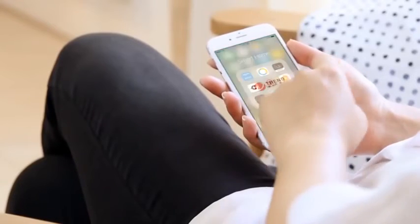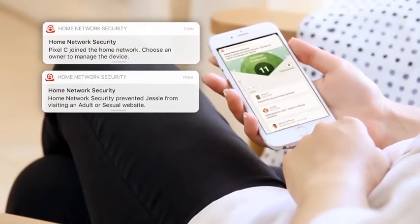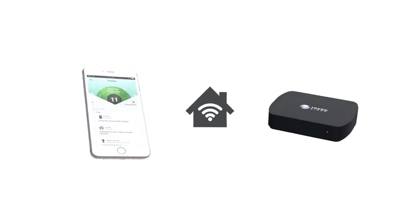The Trend Micro Home Network Security app notifies you in real time when security events occur in your home network, when new devices connect to your network, and when your kids are online.